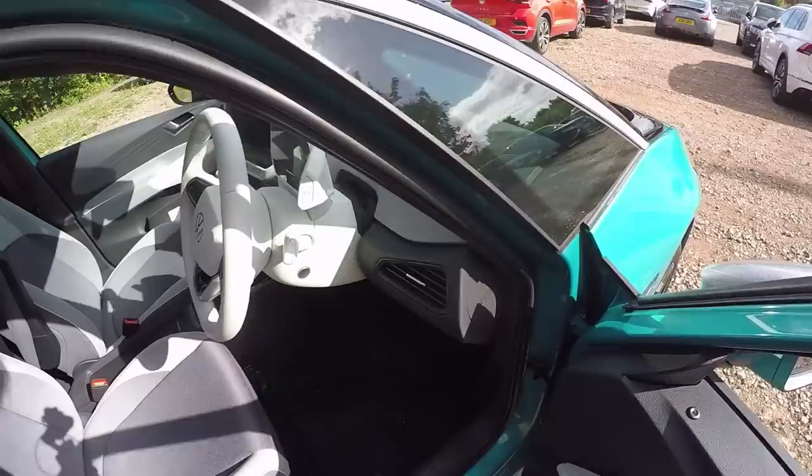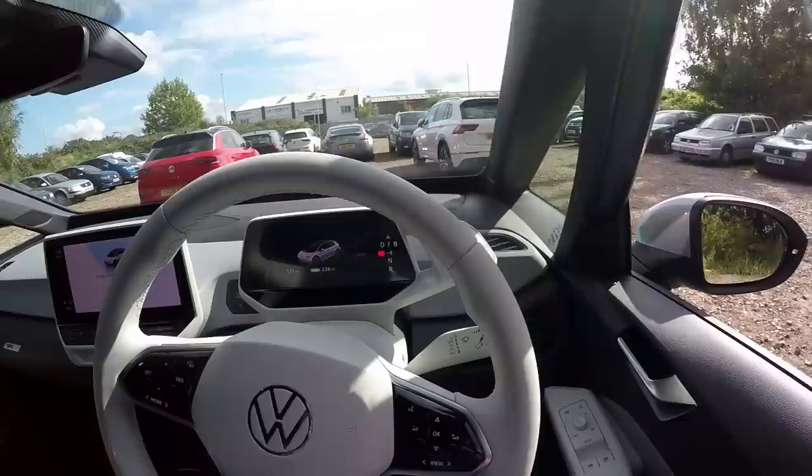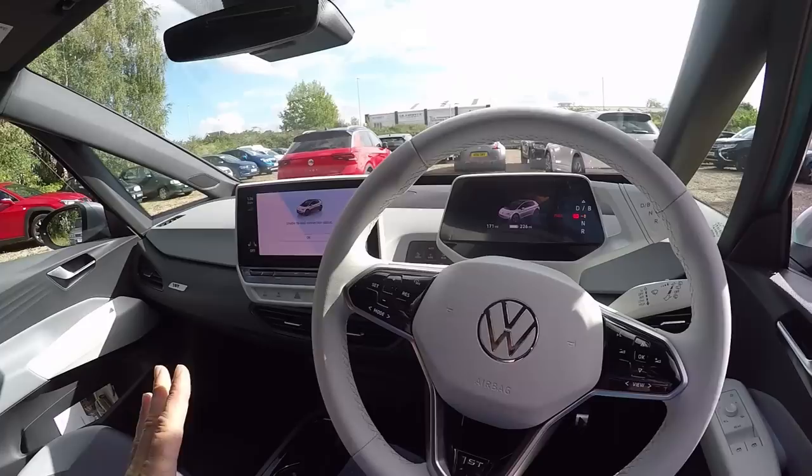Looking at the dashboard, we have various shades of grey. The steering wheel has controls for cruise and audio, and that's pretty much where the similarity with the Golf stops.